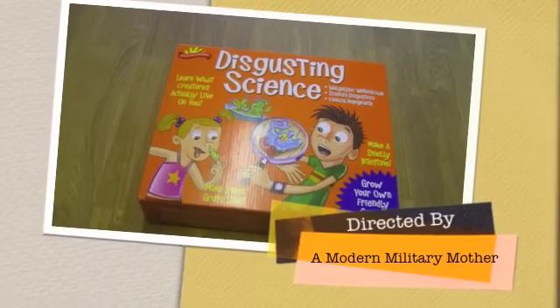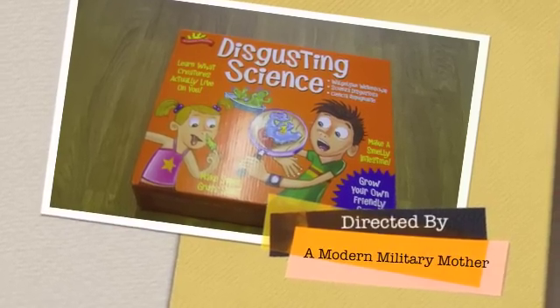It does what it says on the tin, but at the same time it does teach them some things about science, process and practice. This is what was in his ears, and ultimately disgusting science is a good toy. Spend some quality time with your kids, do something revolting. Thumbs up.